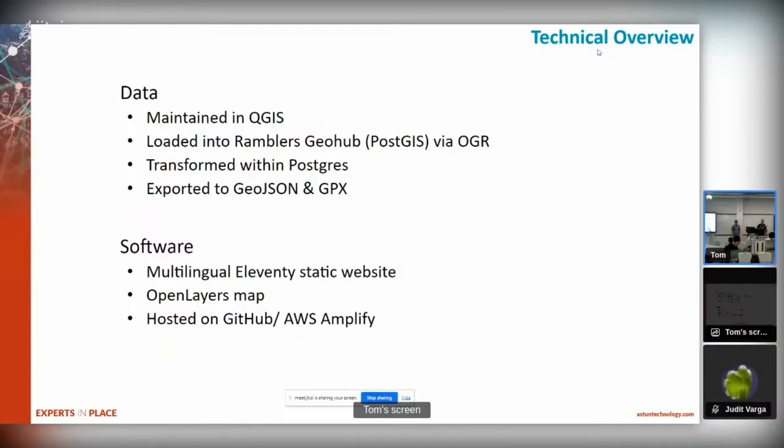The data was then provided as a GeoPackage and loaded into the Ramblers GeoHub. We transformed it within Postgres - and onto that shortly - and exported it as GeoJSON and GPX. The slide has LTE there, but it should be ETL of course. So we did a bit of load, then transform, then extract to get to where we need. The software side preps all the data and gets us ready to display it.